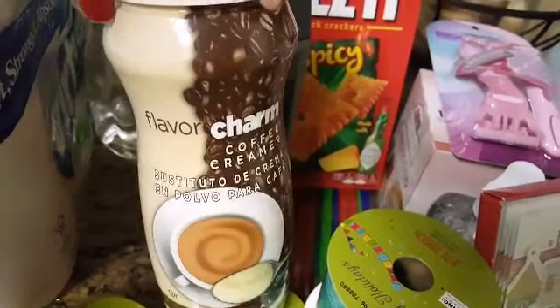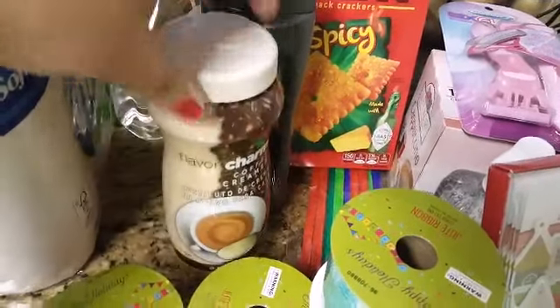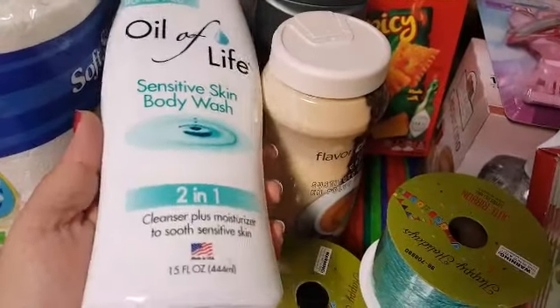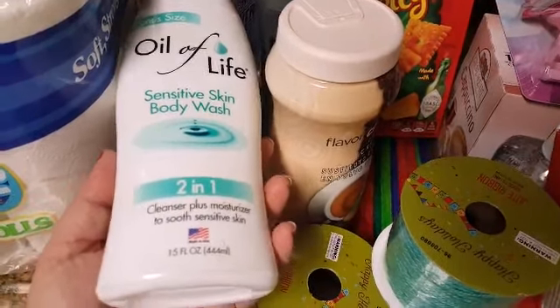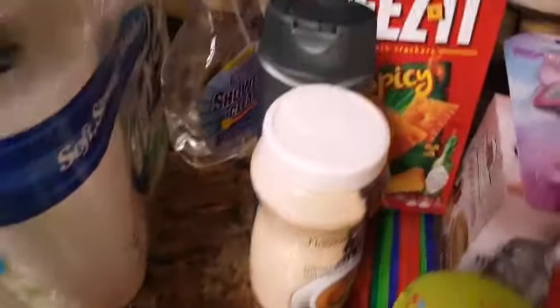I needed some plain coffee creamer — it's the original flavor in a 10-ounce size, so for 99 cents it's a good deal. And then I picked up the Oil of Life body wash — it's a sensitive skin cleanser plus moisturizer at 15 fluid ounces. It smells really good and I'm not sure if I've tried it before, so hopefully it works well.